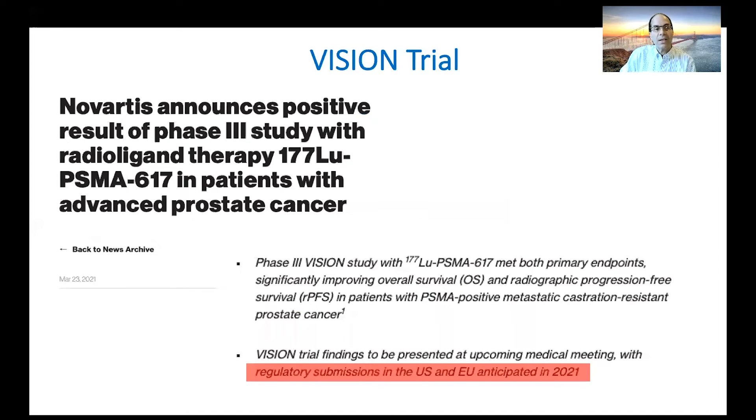The data came via press release. Novartis announced a positive result: the VISION study met both primary endpoints, significantly improving overall survival and radiographic progression-free survival in patients with PSMA positive advanced prostate cancer. Regulatory submissions in the US and EU are underway. We're anticipating the full report at upcoming oncology meetings — it's slated for a plenary session. So we know it's positive; we just don't know how positive. It's highly likely this drug will be approved by the FDA based on this trial, meaning approval will be for patients who have already had chemotherapy.